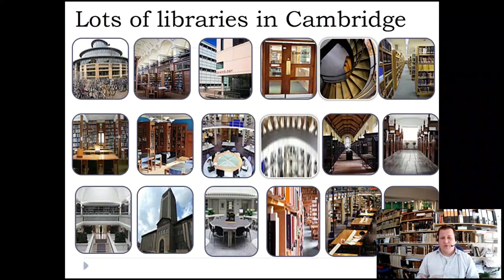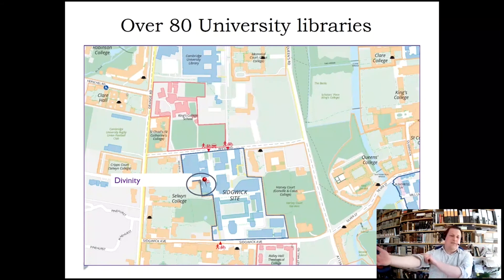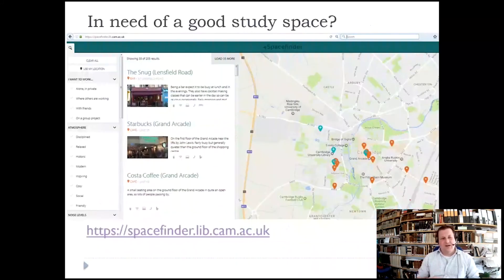There are lots of libraries in Cambridge — modern, old, different styles, different subject areas — and usually people find a space to study. Just to give you an idea of where we are: Divinity is here, then there's the University Library at the top, five minutes away. There's also Philosophy, Asian and Middle Eastern Studies, Classics, History, and English. History and English are quite big.